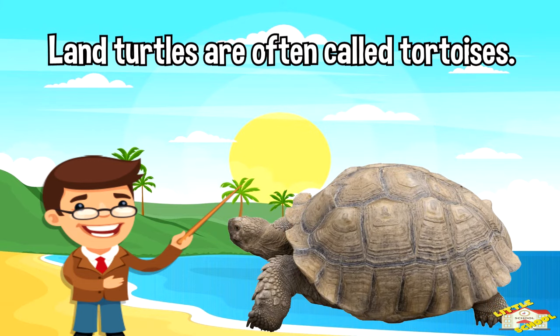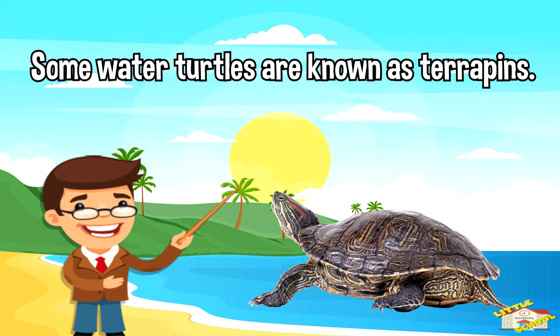Land turtles are often called tortoises. Some water turtles are known as terrapins.